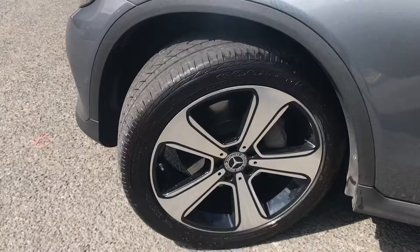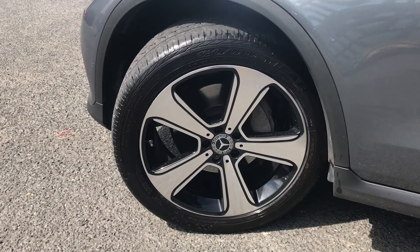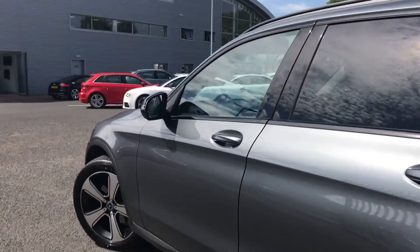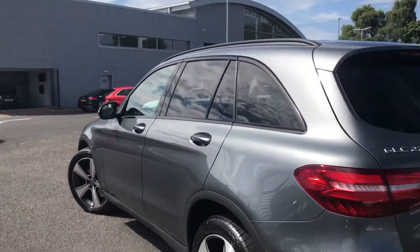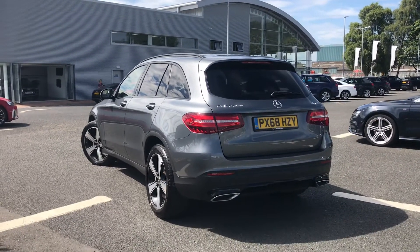It comes fitted with these beautiful 20 inch AMG multi-spoke light design alloy wheels which look amazing against this model. You have your black door mirror housing followed by your privacy glass to both the rear and rear side windows, which adds to the sleek and sporty look of this GLC class.